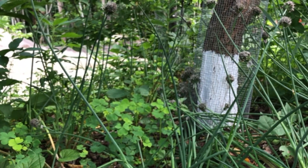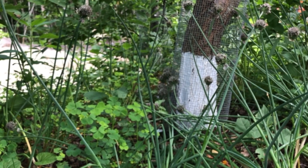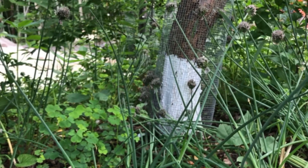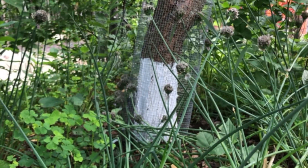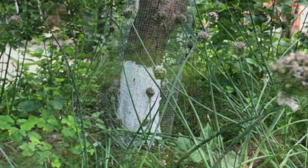A cage of hardware cloth is used to protect young trees from rodent damage. We also use a layer of white latex paint to provide protection from cracking during the freeze-thaw cycles of the late winter.